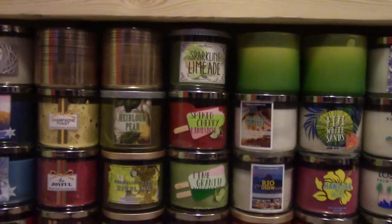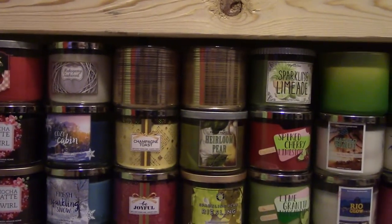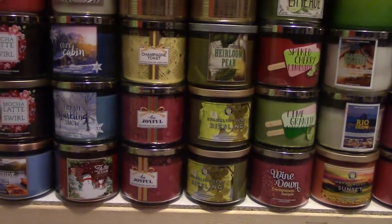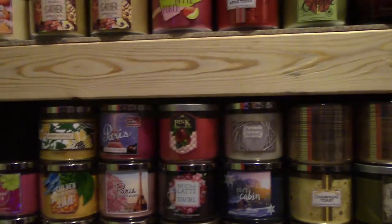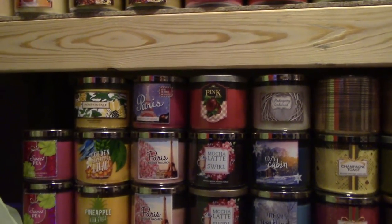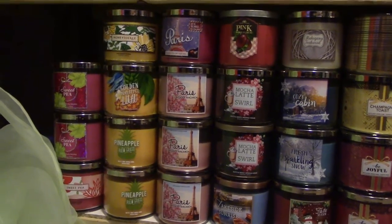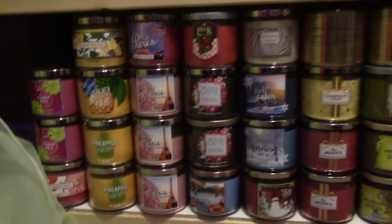Continuing: a Fiji White Sands, Rio Glow, Hawaiian Hibiscus, Caribbean Escape, and Napa Valley Sunset. Then a Wind Down, Lime Granita, Margarita, Spiced Cherry Limeade, Sparkling Limeade, two Champagne Toasts from the Cranberry Pear Bellini collection, a Champagne Toast from last year, Heirloom Pear, two Be Joyfuls, and two Sparkling Pear Rieslings. Then Tis the Season, Fresh Sparkling Snow, Cozy Cabin, Mahogany Teakwood, Pink Passion Fruit, two Mocha Latte Swirls, a Lakeside Breeze, three Paris Lavender Macaroon, a Paris Pink Champagne, a Honeysuckle, a Golden Pineapple Luau, two Gold Pineapple Palm Grasses, and three Sweet Peas.